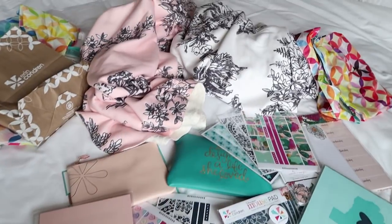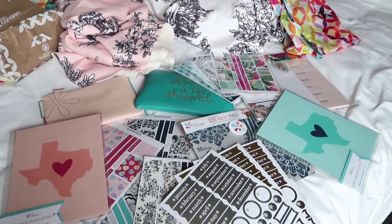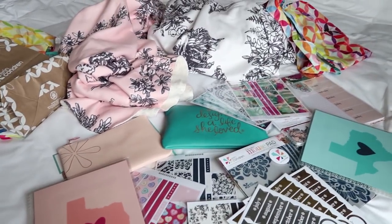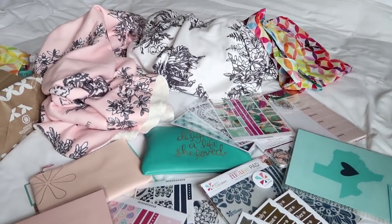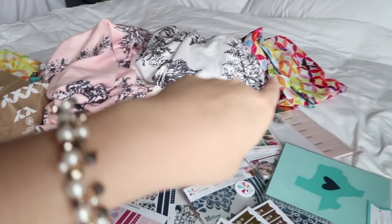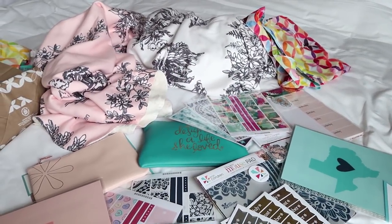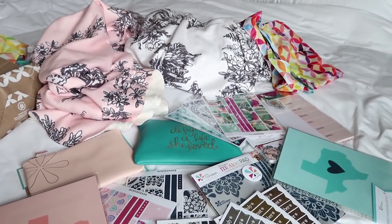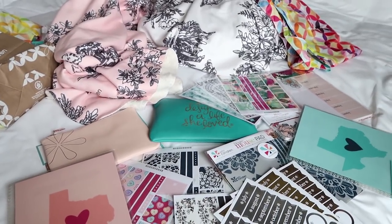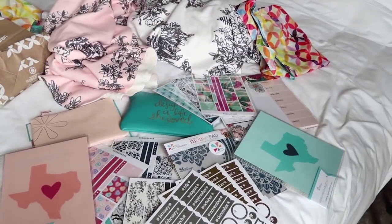That was our Erin Condren grand opening flagship store haul! It was really fun to do this together — go and watch the video of the store opening too. Don't forget: to enter the giveaway and win the reusable tote and the little gift bag, go to the link below, follow her on Instagram, leave any comment, and we will pick a winner in a week. Thank you so much for watching — talk to you next time, bye!